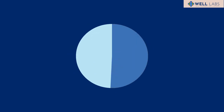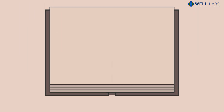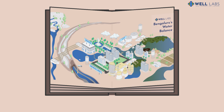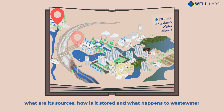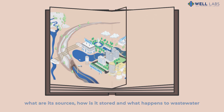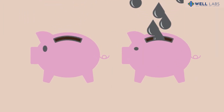Despite this, water from the Kaveri accounts for only 51% of the city's fresh water supply. So where does the rest come from? To better answer this question, we at Well Labs documented Bengaluru's water balance. An urban water balance is an overview of how water flows through a city — what are its sources, how is it stored, and what happens to waste water? To put it simply, it is a city's water income and expenses.